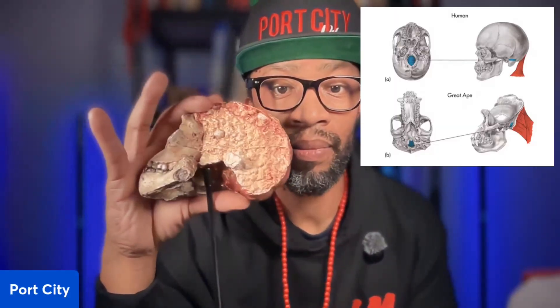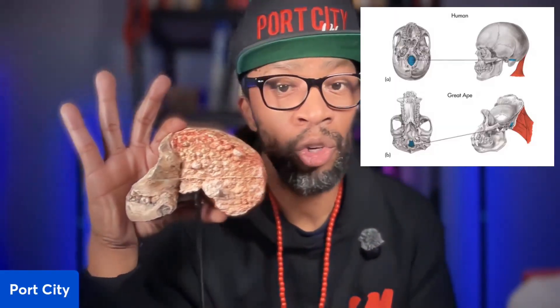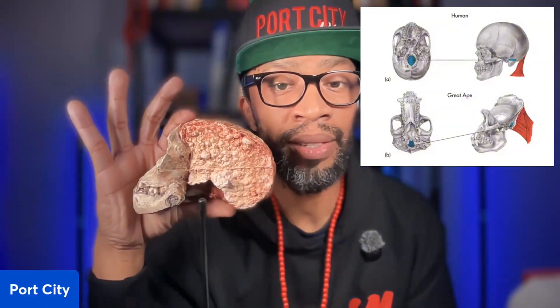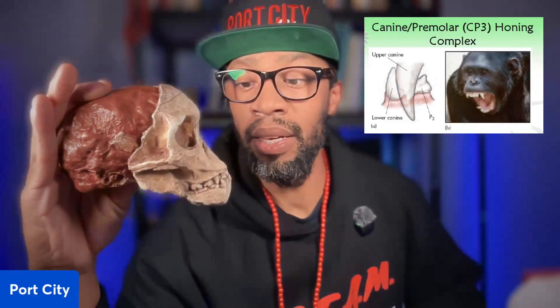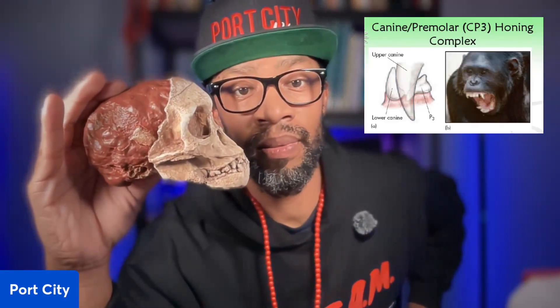To recap: Australopithecus africanus, the Taung Child, was discovered in South Africa. What made this hominid so special is the foramen magnum — the hole at the base of the skull — which is what makes all humans walk upright. This is what you need to see in early hominids to indicate upright mobility. The other key feature is the CP3 honing complex, which these hominids lost — we don't have enlarged honing canines on our teeth, and neither did they.